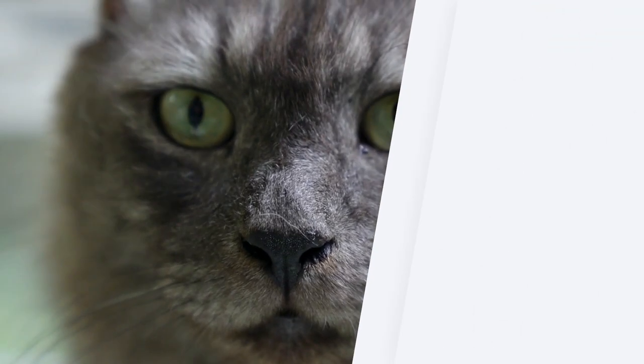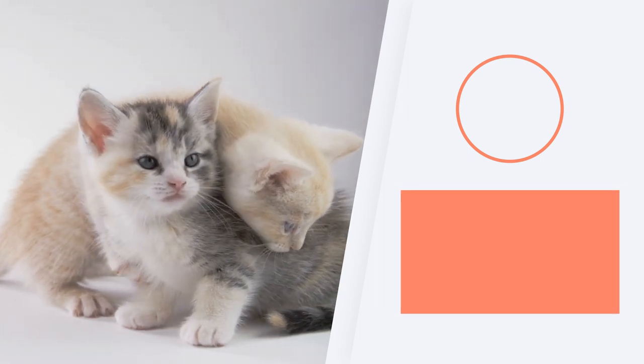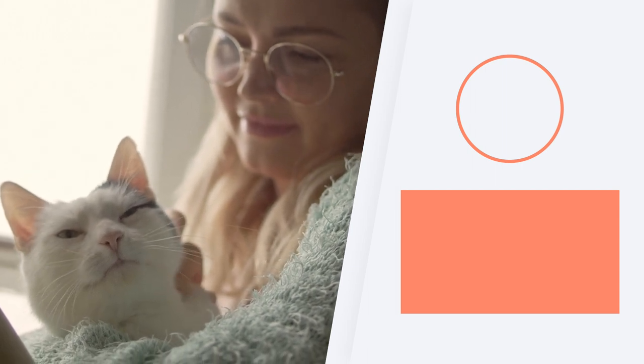If you want to continue learning about the behaviour of cats, don't miss the playlist we share here. Is your cat overly clingy? Leave a comment with your thoughts and we'll see you next time.